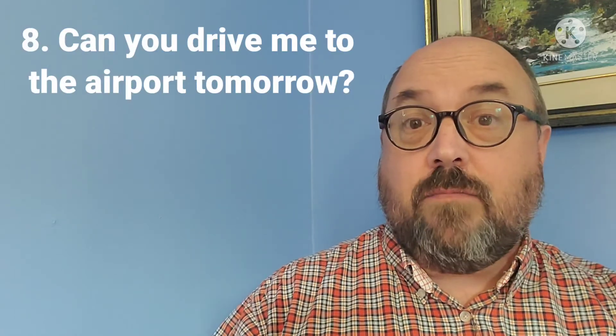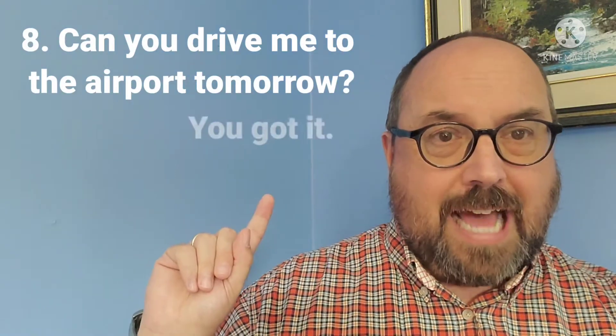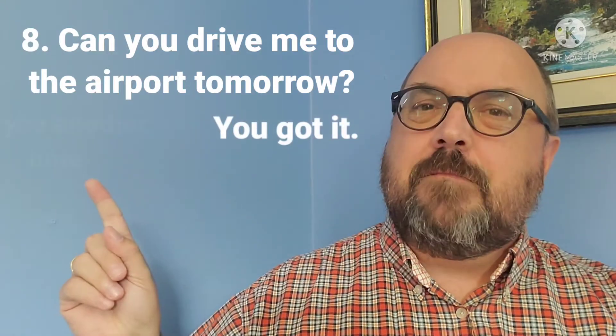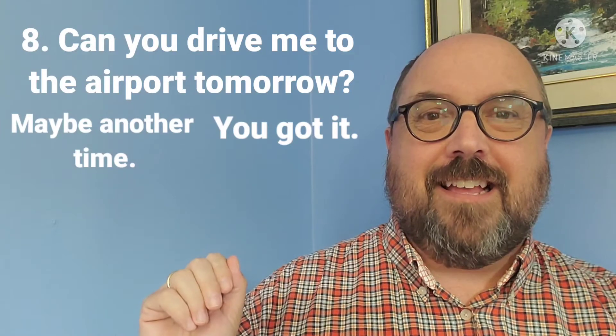Question number eight: can you drive me to the airport tomorrow? You can say 'you got it' or 'maybe another time.' And here's a picture about the drive to the airport — maybe you're happy with your answer, maybe not.